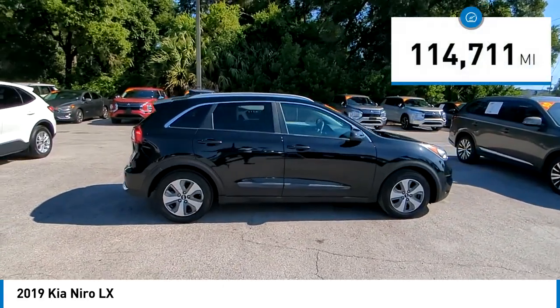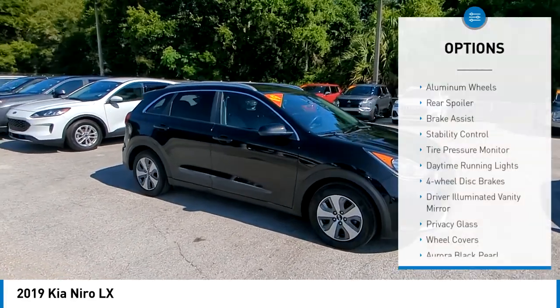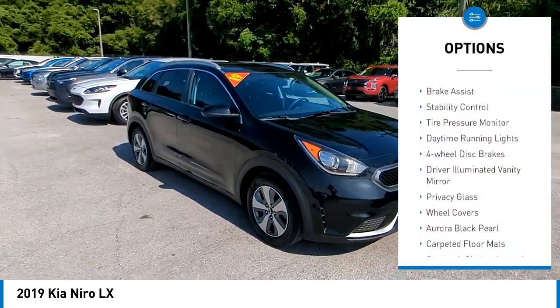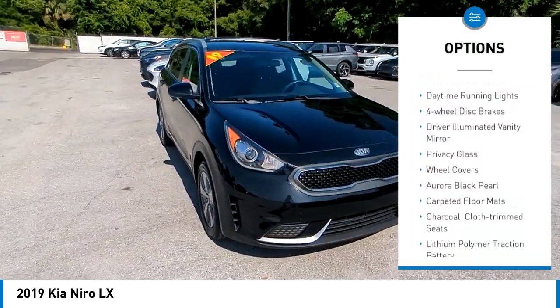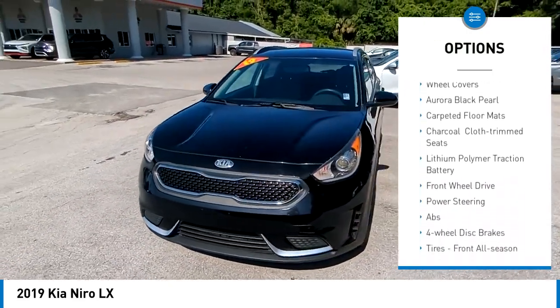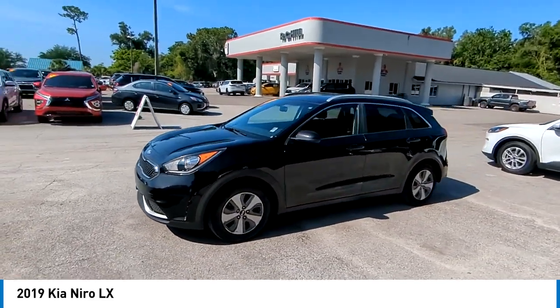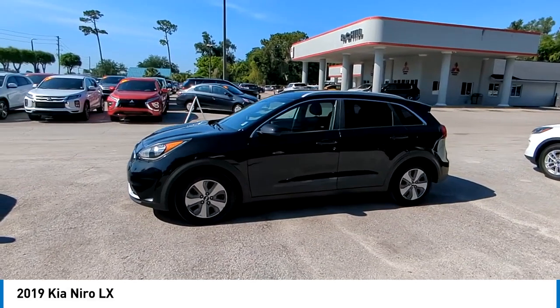This vehicle has less than 115,000 miles. Here are some of this vehicle's great options: aluminum wheels, rear spoiler, brake assist, stability control, tire pressure monitor, daytime running lights, four-wheel disc brakes, driver illuminated vanity mirror, privacy glass, and wheel covers. Come see the car for yourself.